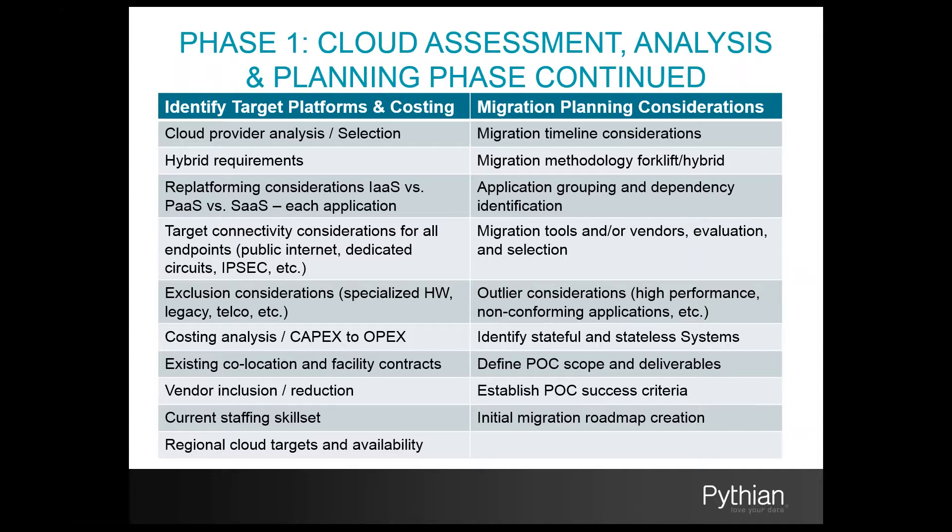In the final segment of phase one, you'll begin examining your migration process considerations: what is your desired timeline for the migration and for which components? What approach do you wish to take — a forklift approach, a hybrid approach, or something in between? What tools and vendors will you evaluate to facilitate the migration process? What are you going to do with outlier systems that simply can't be migrated to the cloud? We'll define a scope for the POC, identify success criteria, and create an initial skeletal roadmap for the migration initiative.